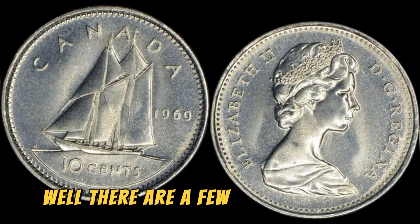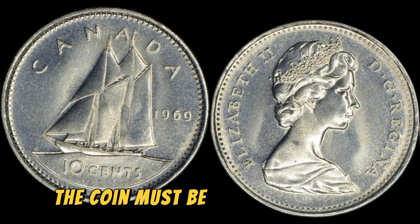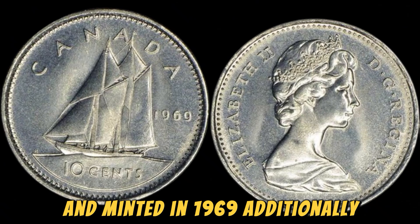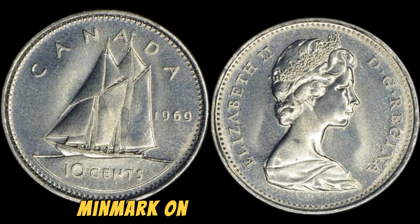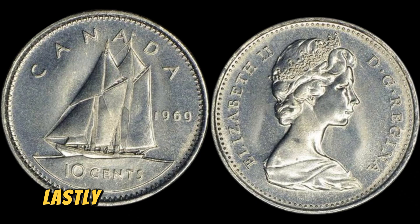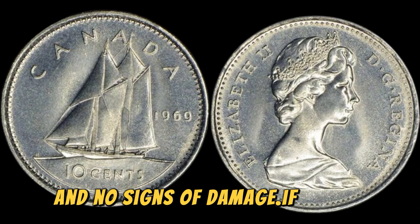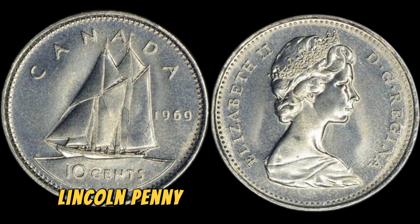But how can you tell if you have a 1969 D Lincoln penny worth millions in your possession? There are a few key factors to consider. First and foremost, the coin must be from the Denver Mint and minted in 1969. Additionally, the coin should exhibit a clear and distinct D mint mark on the obverse side. Lastly, the coin should be in pristine condition, with minimal wear and no signs of damage.